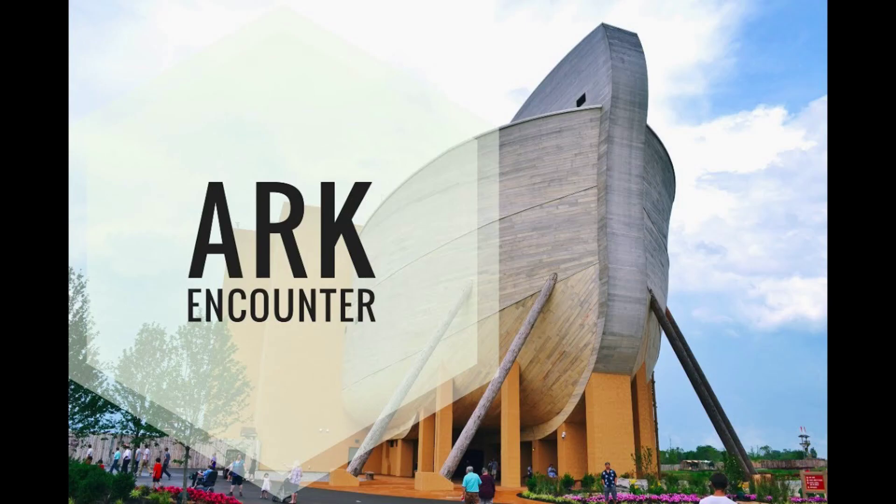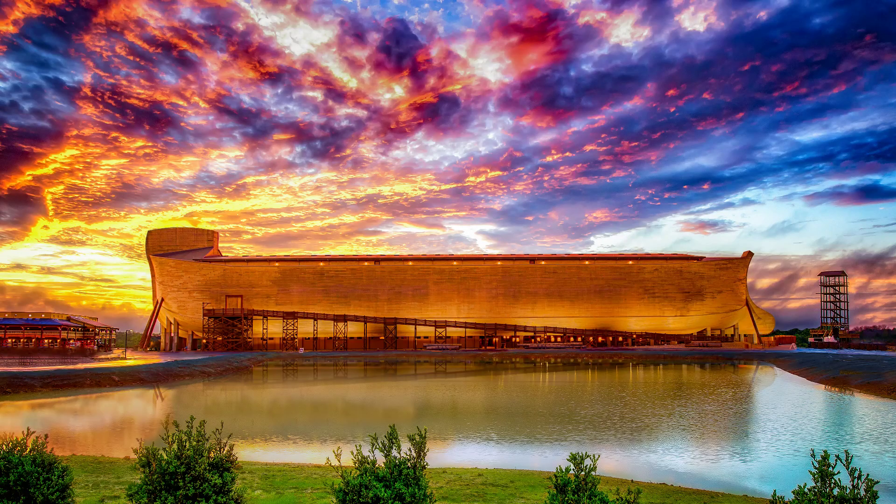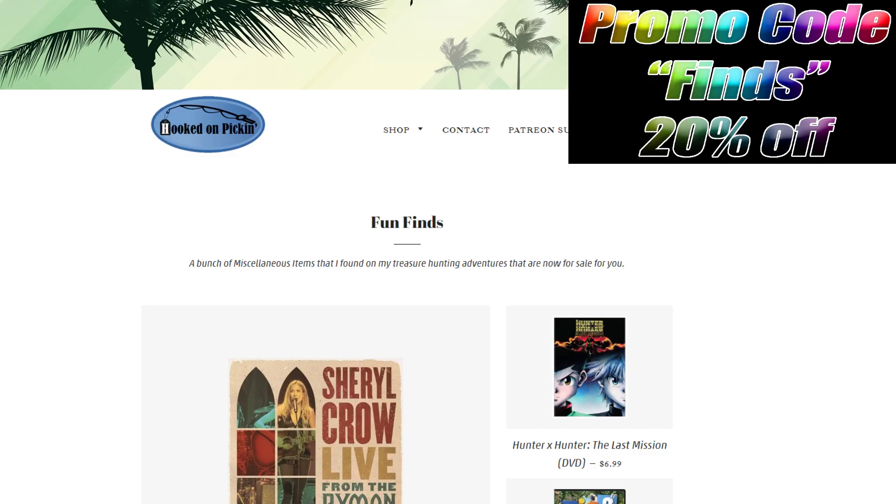The Ark Encounter is a really cool thing to see and I hope you get the opportunity to go. It's a really neat place to visit — a great vacation idea if you've never been. Go to the fun finds category today and tomorrow — June 4th and 5th — type FINES in the promo code at checkout and get your 20% off. Hopefully you've had super amounts of fun, and remember: in the end, Jesus wins.